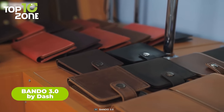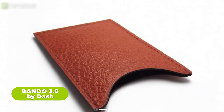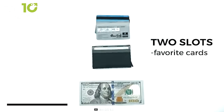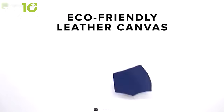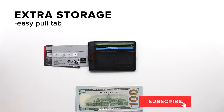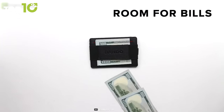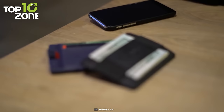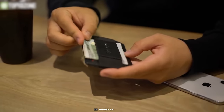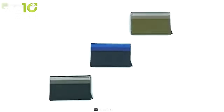Bulky wallets can be quite cumbersome to carry around every day, and cheaply constructed wallets can hurt your cards or other stuff inside them. Look into the Bando 3.0, a multifunctional slim wallet by Dash. Designed with a minimalist design, it is made with eco-friendly materials and premium microfiber leather. It features two slots for your favorite cards, a cash band with gel grip technology, and extra storage with RFID blocking that can hold more than seven cards. The quick-draw flip mechanism made from aero-grade aluminum fans out your cards quickly, and the wallet comes in four color variations.